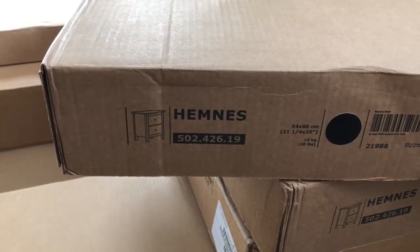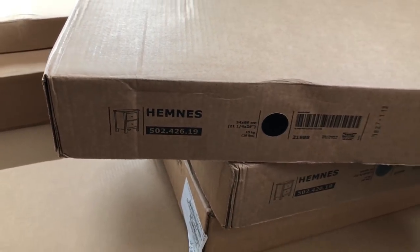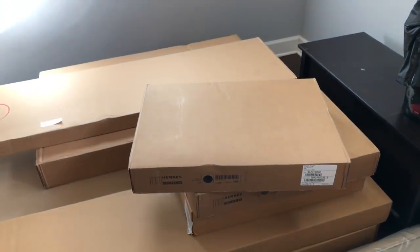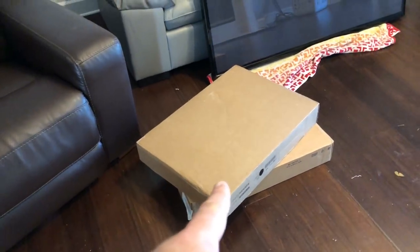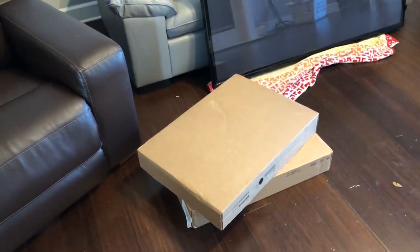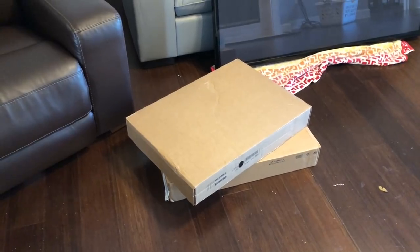Four matching Hemnes side tables — nightstands — and these match the two dressers. We're going to put two in the master suite and then one in each of the two guest rooms we're turning into bedrooms. Those are actually on the docket today because the wife wants the master bedroom nightstands and lamps in right away, so I'll spend at least a couple hours assembling all that later today.